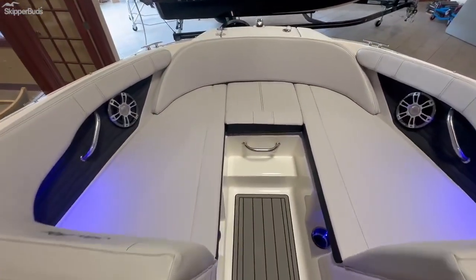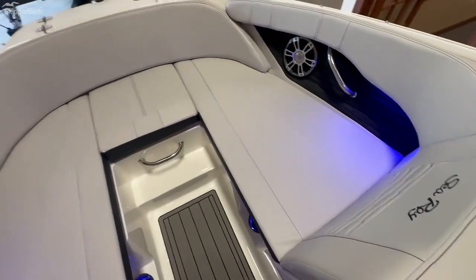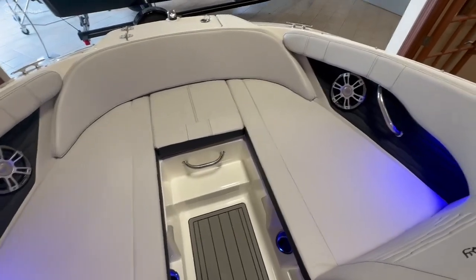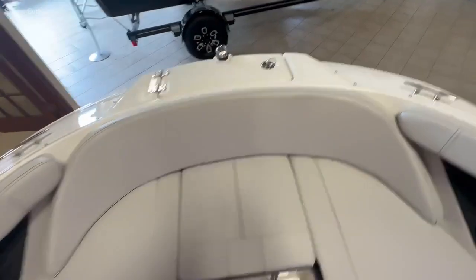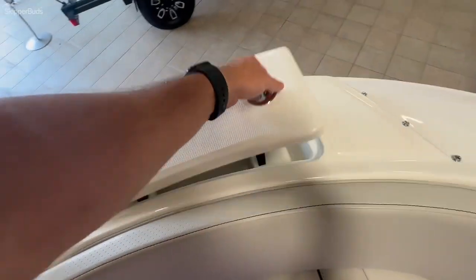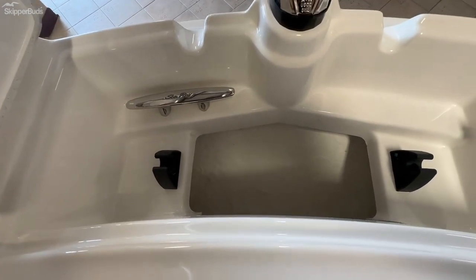Stowed away right now are the bow fill-in cushions, so you also have the option to make this a full sunbed. Different from years past, C-Ray has improved this model by having your anchor locker here.